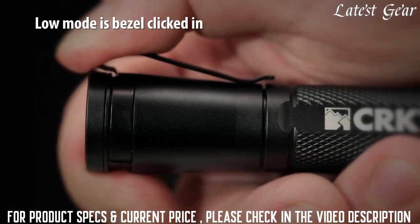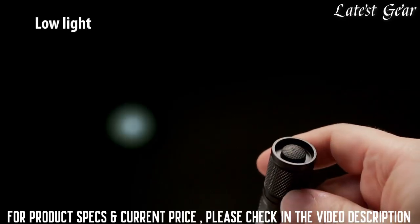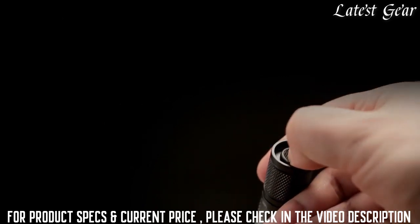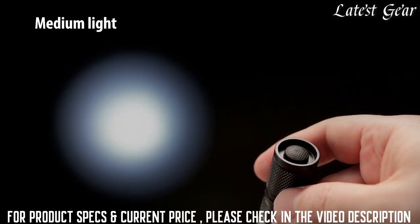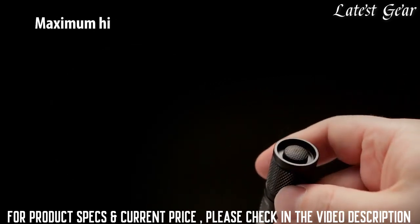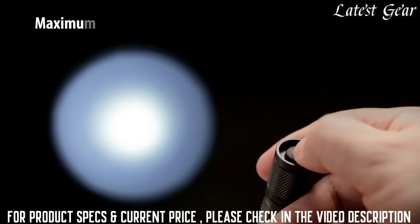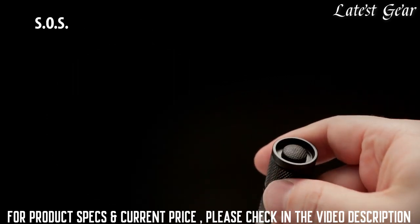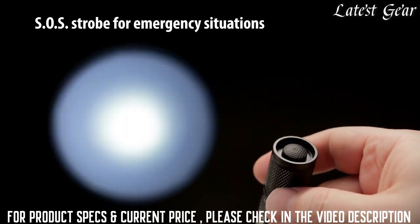Low mode function is bezel clicked in. First click displays low light, second click off. Third click displays mid light, fourth click off. Fifth click maximum high beam, sixth click off. Seventh click SOS strobe for emergency situations, eighth click off.